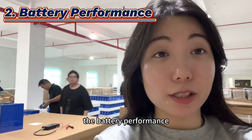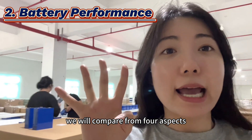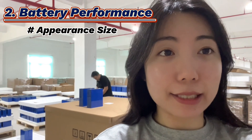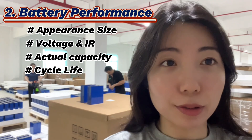Next is the battery performance. We will compare from four aspects: appearance size, voltage and internal resistance, actual capacity, and cycle life.